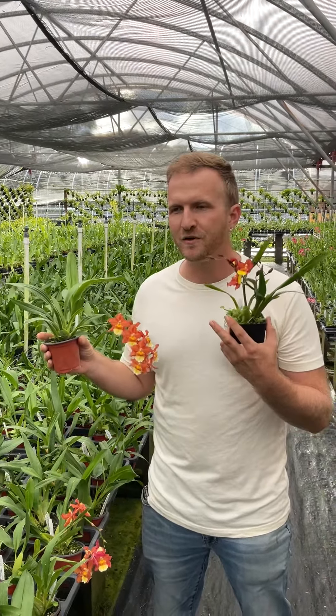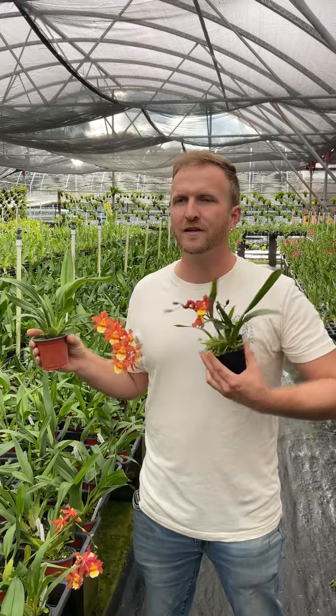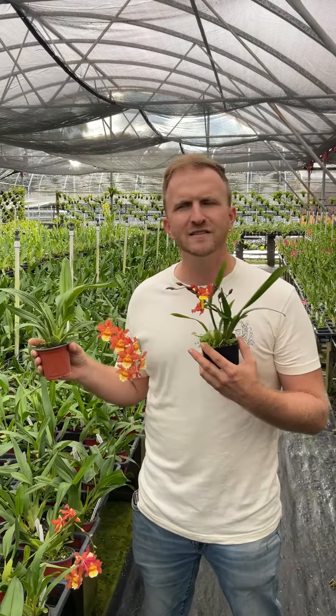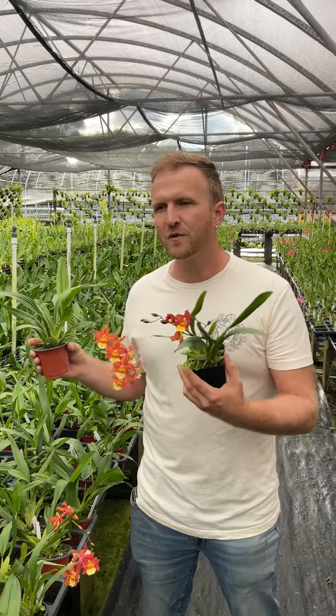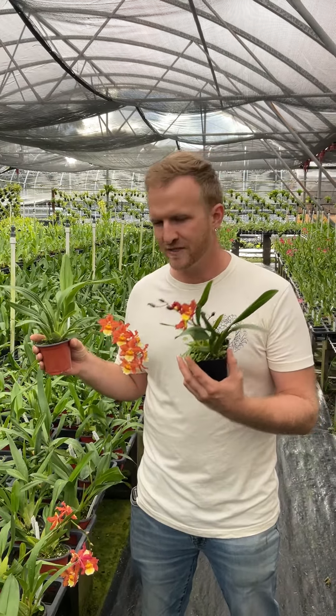The thing with odontoglossums is they were known for being really hard to grow — they like cool conditions and are very picky about what they're grown in. But what people started doing is breeding them more and more with things that were easy to grow and easy to flower.